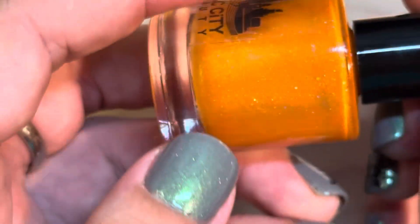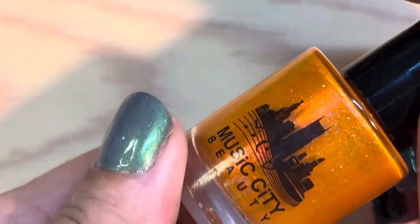Sorry about the stains on my fingers — I was doing a project of replacing all the brushes on my stamping polishes to be paddle brushes instead of square tip brushes, which I'm not fond of. This is Music City Beauty and it's called 'Bad Blood.'